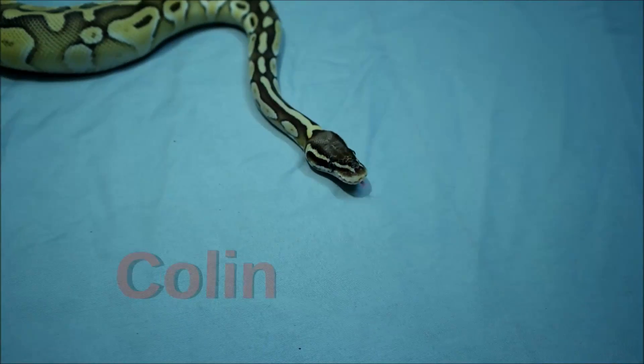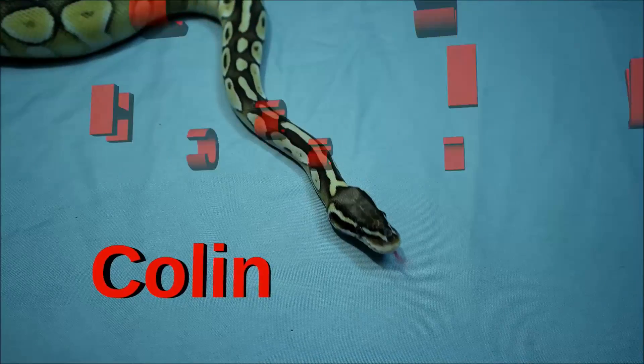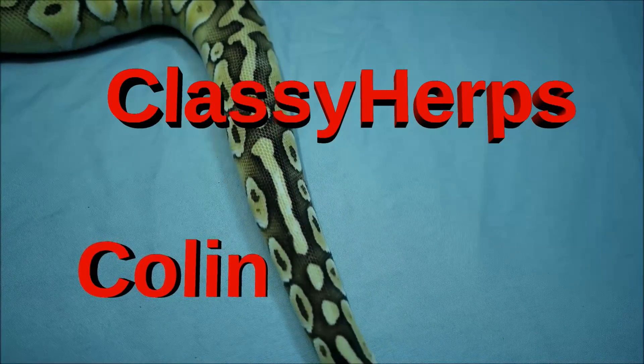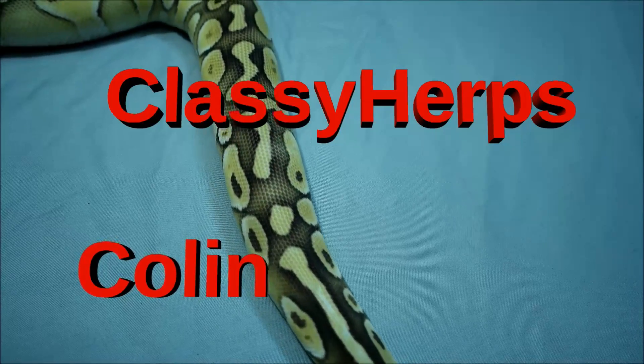Hello everyone, my name is Colman and you are watching Classy Herbs. We're here with Colman, who you know from Classy Herbs. You'll probably see this on both channels. The background is full of chameleons and a little different because we're actually in the background of Manhattan Reptile World today.